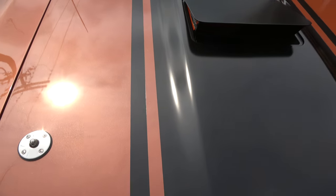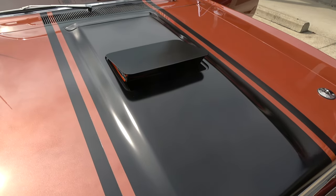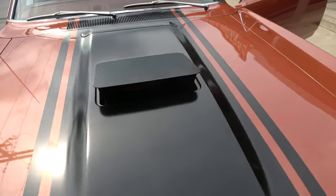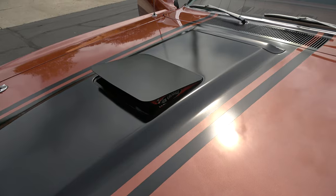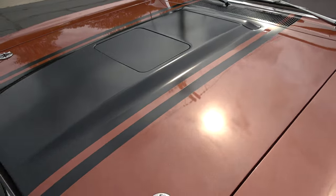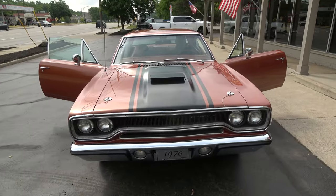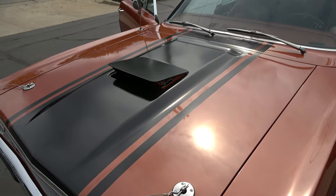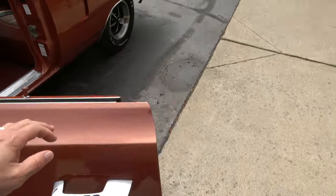The air grabber is fully functional. Hit the switch in there, Dale — there should be a switch for the air grabber. Flip it down on the dash; it'll be a little red switch. Flip it back open — it all works. I think that's the coolest hood on any vehicle ever built. I love that air grabber.